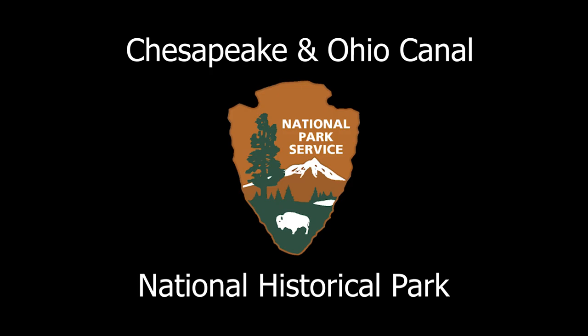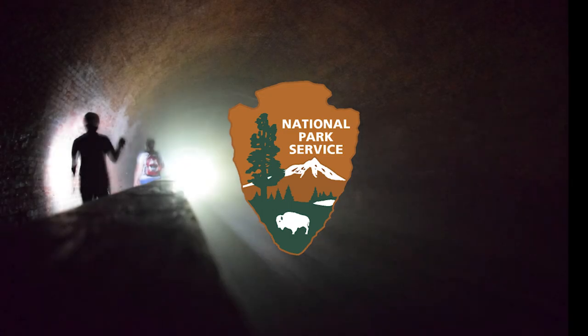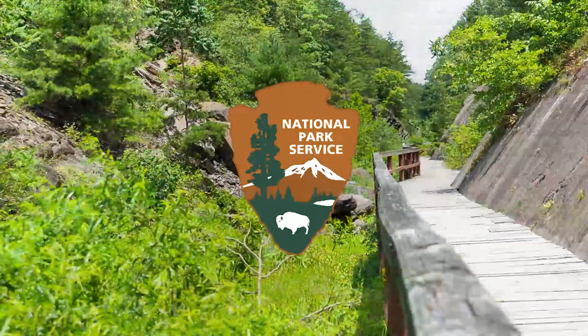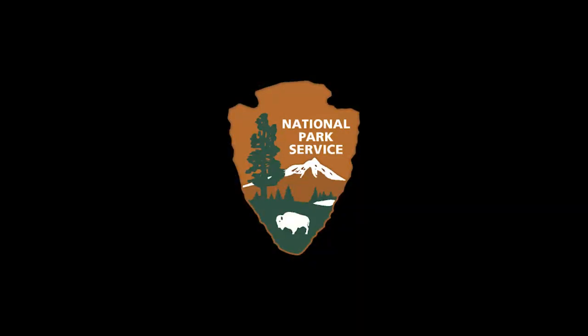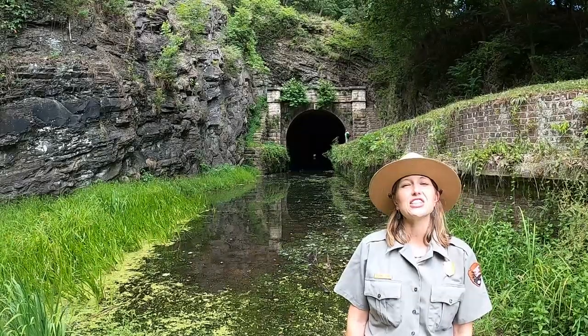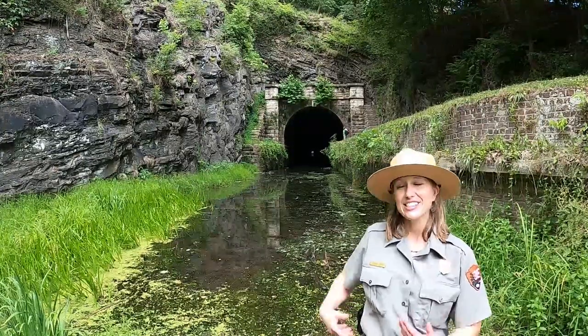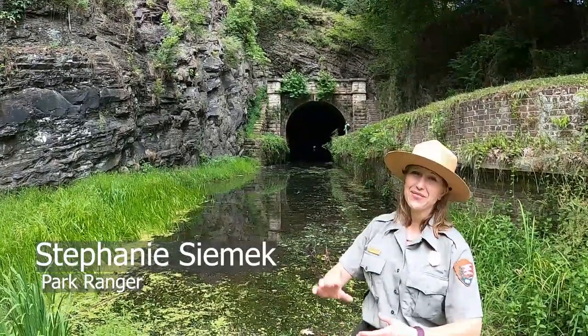National Park Service Arrowhead. Chesapeake and Ohio Canal National Historical Park. Ranger Stephanie Simic standing in front of the Paw Paw Tunnel. Hello, welcome to the Chesapeake and Ohio Canal National Historical Park. This is the Paw Paw Tunnel, and I'm Ranger Stephanie.